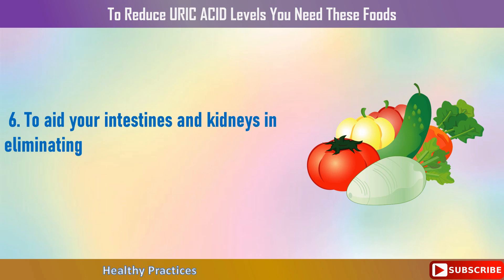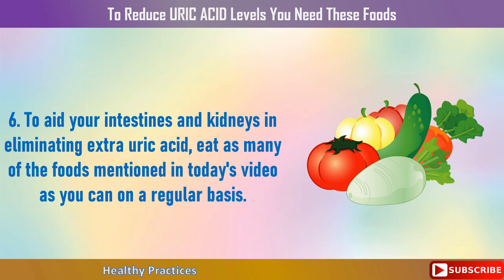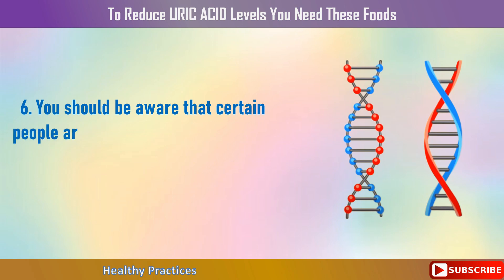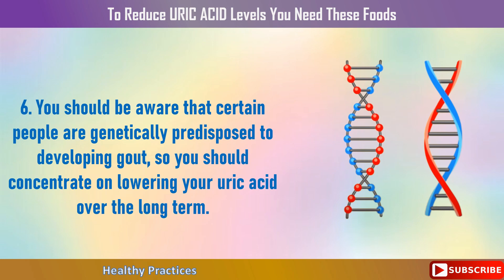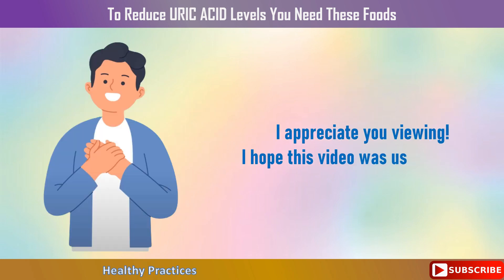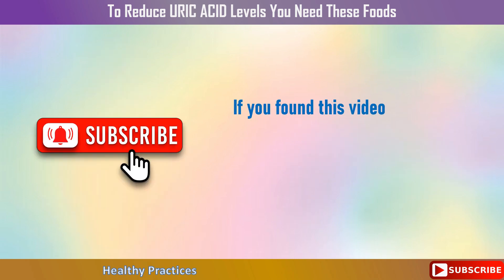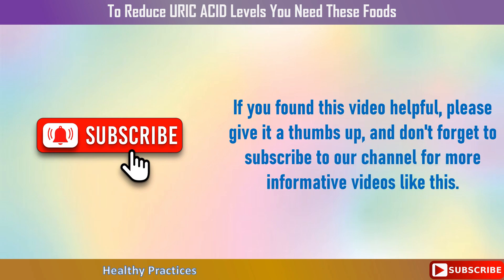6. To aid your intestines and kidneys in eliminating extra uric acid, eat as many of the foods mentioned in today's video as you can on a regular basis. 7. You should be aware that certain people are genetically predisposed to developing gout, so you should concentrate on lowering your uric acid over the long term. Thank you for watching — I hope this video was useful to you. If you found it helpful, please give it a thumbs up and subscribe to our channel for more informative videos like this.